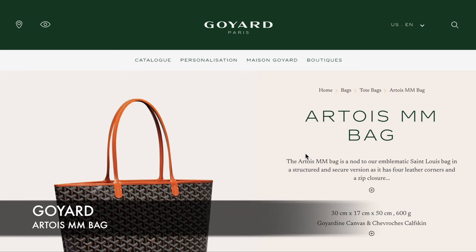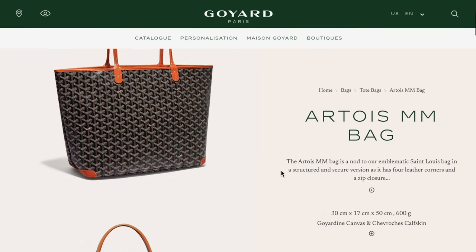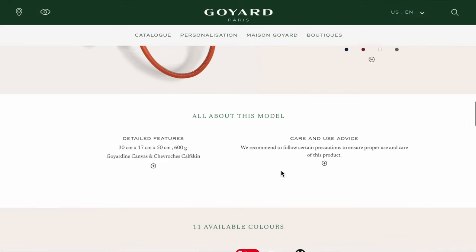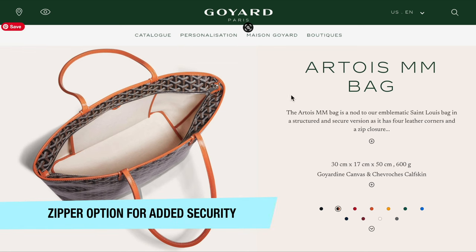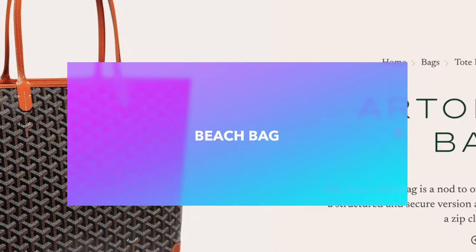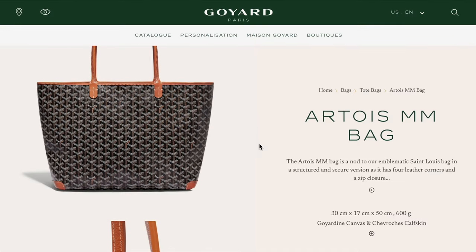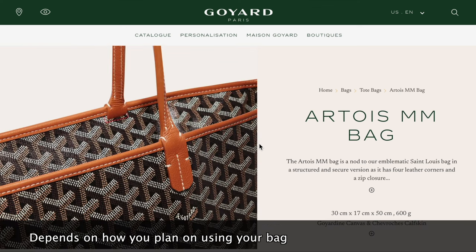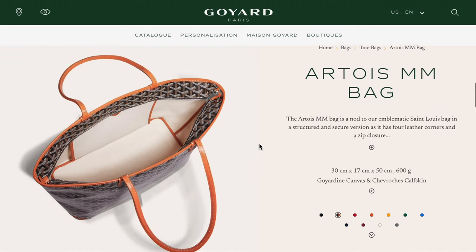The next bag is from Goyard — this is the Artois MM bag. This Paris brand I've actually never had experience with before. I don't know the price from the website. I understand this bag does have a zipper option on the top for added security. But from what I've been hearing online, it's not a super sturdy bag — it's not meant for you to overstuff with heavy items. It's more of a beach bag, where you can flip it inside out and use the waterproof side after you're at the beach. So it really depends on how you utilize it. If you're planning on doing day-to-day use and bringing your laptop to work, this is probably not the bag for you.